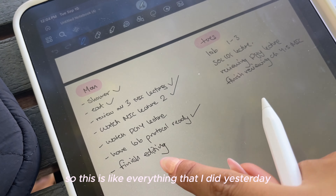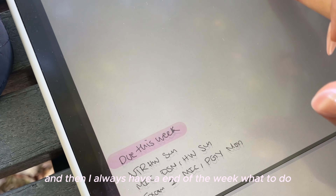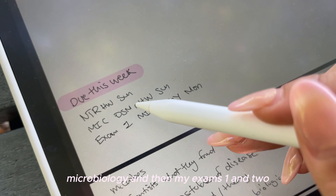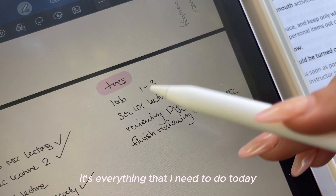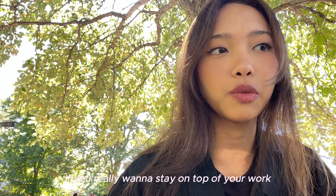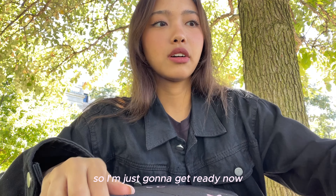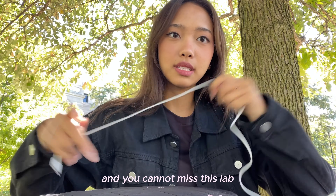This is everything I did yesterday. I always make a daily to-do list and then I always have an end-of-week list of what's due. I have my nutrition homework, microbiology, and then my exams 1 and 2. It's so important to do daily to-do lists if you really want to stay on top of your work. Time to leave — I have half an hour to my lab so I'm going to get ready now because I'm always late somehow and you cannot miss this lab.